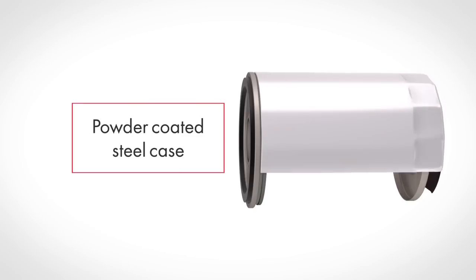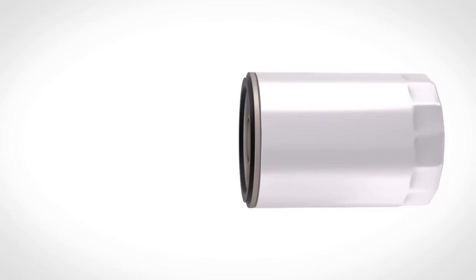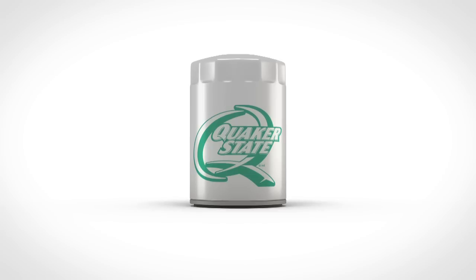Finally, a powder-coated steel case provides environmental durability. But once a filter is installed, it's hard to judge its performance. With the right oil filter, instead of a less expensive, low-quality oil filter, you don't have to worry. So why risk it? Get the quality you deserve. Get Quaker State Engine Oil Filters — products that keep engine oil clean for improved engine protection and performance.